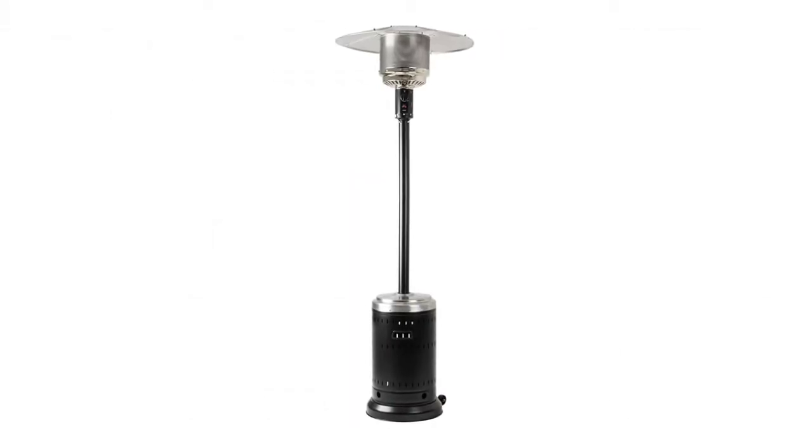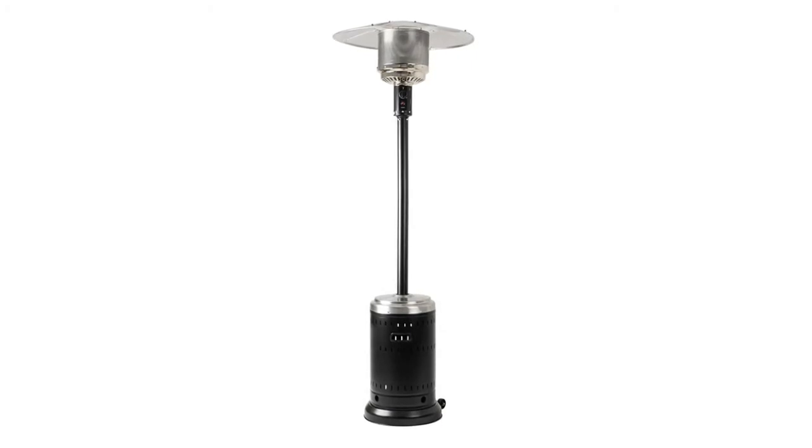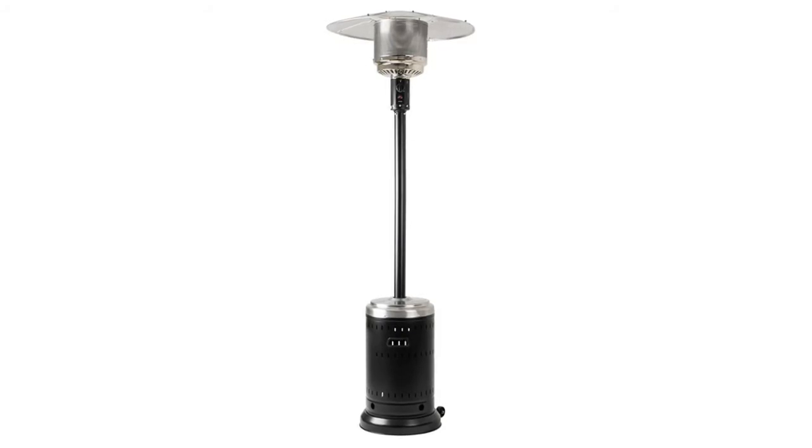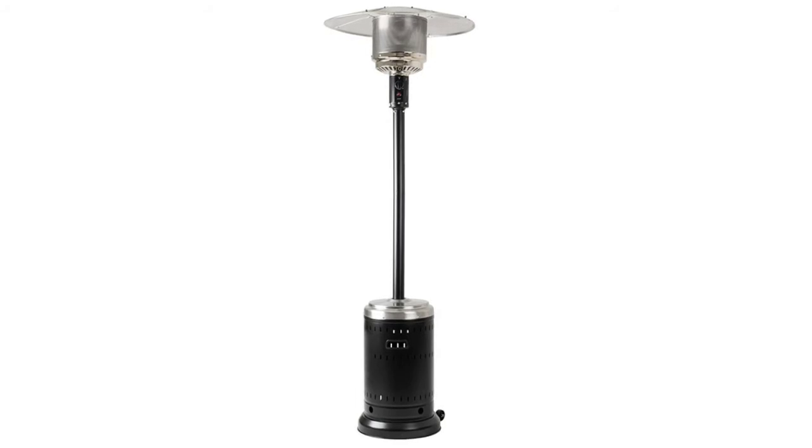Made with aluminum, sturdy plastic, and rugged steel with a durable powder-coated finish that stands up to outdoor elements. Features a piezo ignition system for easy push-button startups. Requires a 20-pound liquid propane gas tank chained to help secure the LPG tank provided.